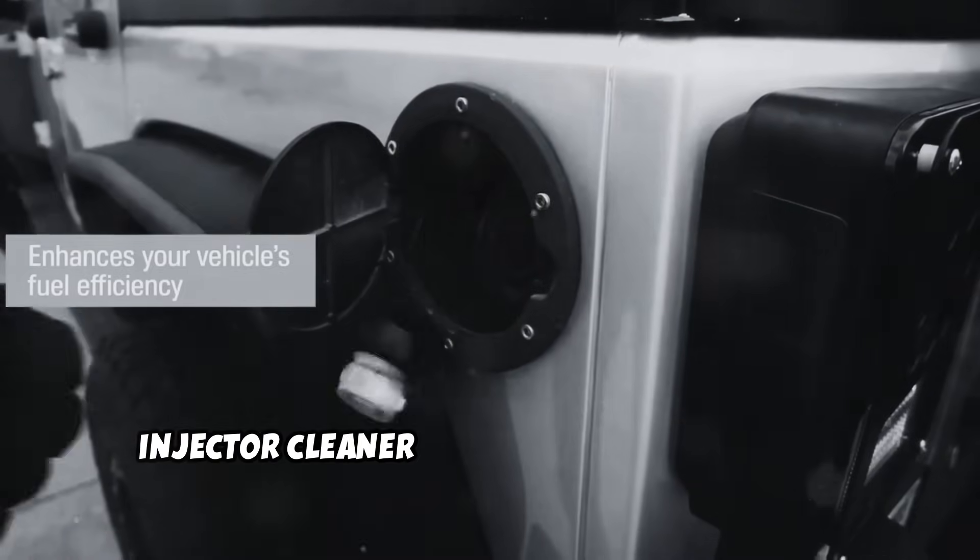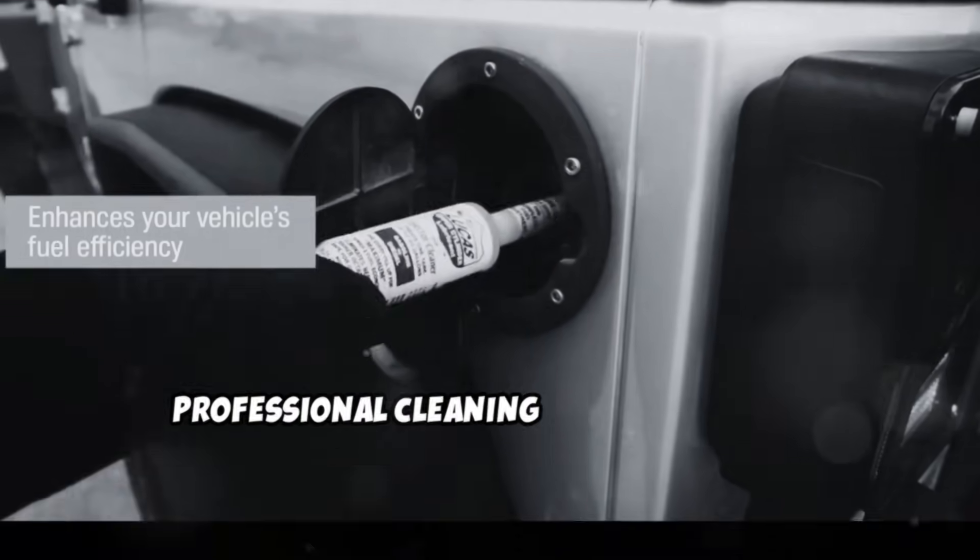You can try a good quality fuel injector cleaner and see if things improve. If not, then you need to go for professional cleaning or replacement.